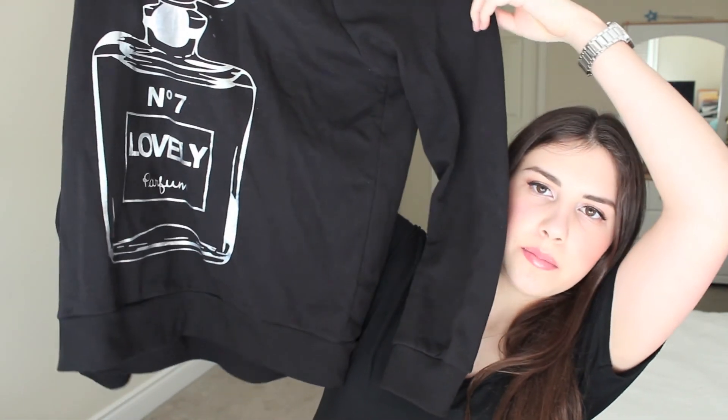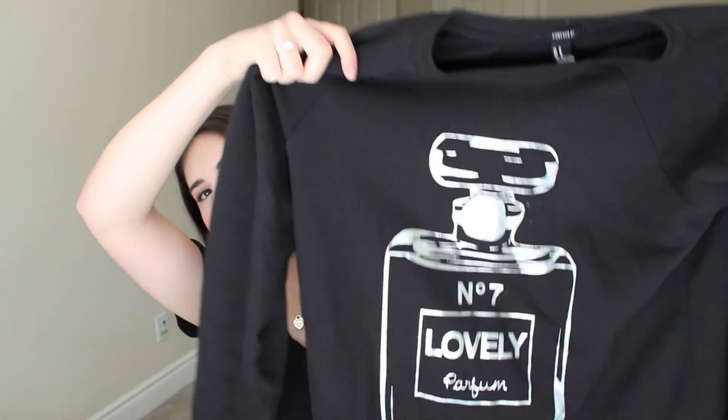Usually when I go to a buy one get one free rack, there's nothing I like, but my friend Juliana found this over-the-head type sweater. I don't know exactly what they call it — like a jumper. It was in size medium and it just says 'Number 7 Lovely Perfume' on it. I feel like my friend has this but apparently she doesn't. This is not fitting big at all — it's very true to size. I don't even want to wash it because I feel like it's going to shrink since it's at the perfect fit right now.